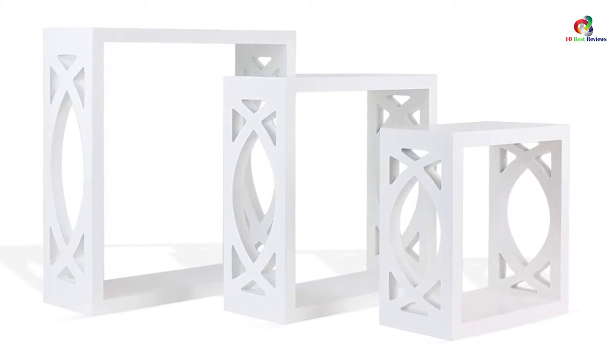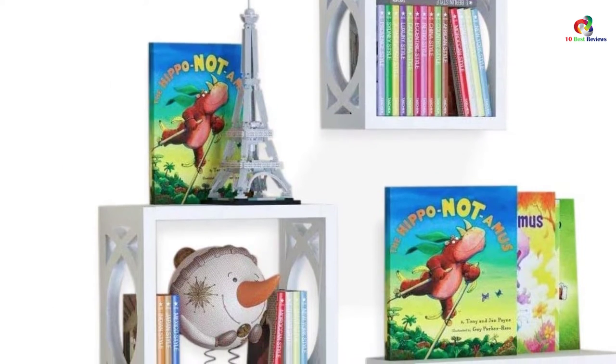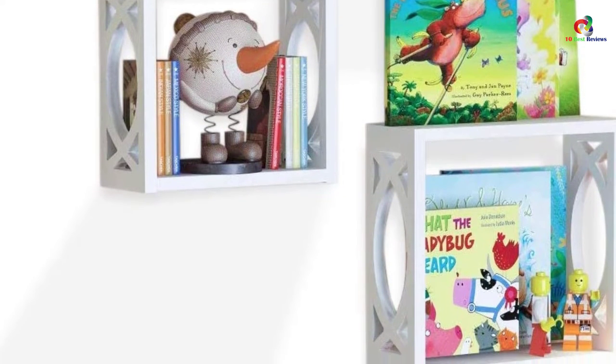They have a compact design and don't take much space on the wall. On top of that, they are easy to mount on the wall. These shelves also come with all necessary mounting anchors and screws. Apart from storage, these shelves also decorate the room.